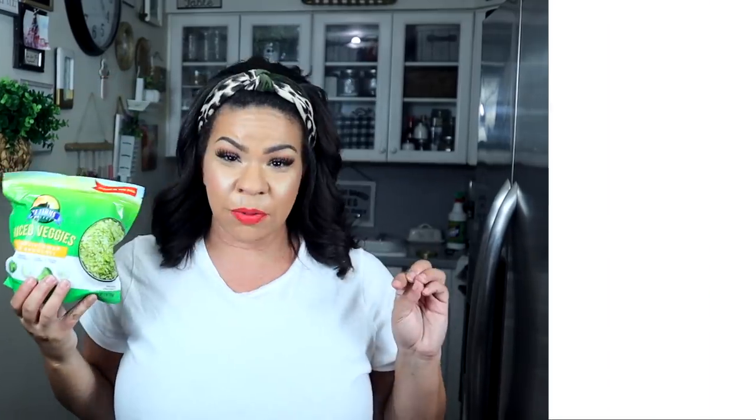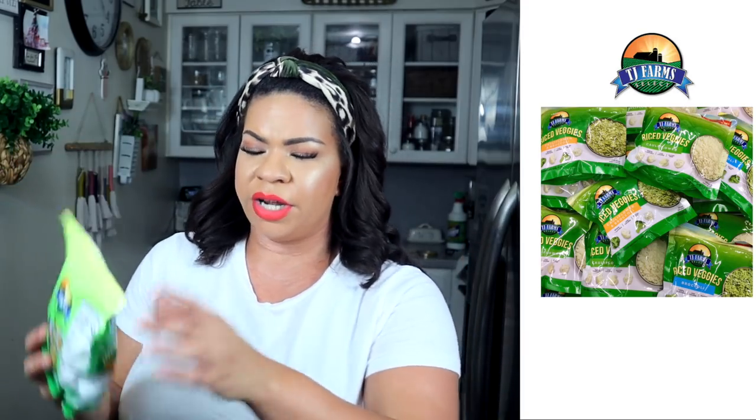Without further ado, let's get started with the thing I was most excited about — cauliflower broccoli rice. You know you're old when you're excited about cauliflower broccoli rice! This is from the brand TJ Farms — it's the riced veggies cauliflower and broccoli. I get a similar one from the grocery store that comes with olive oil and peppers, and I want to try to make a Dollar Tree version of that. It's so good when cooked on the stove — kind of crispy, tastes just like rice.